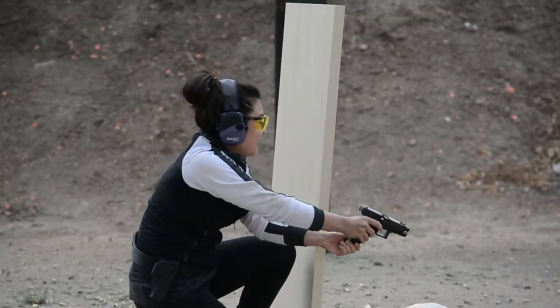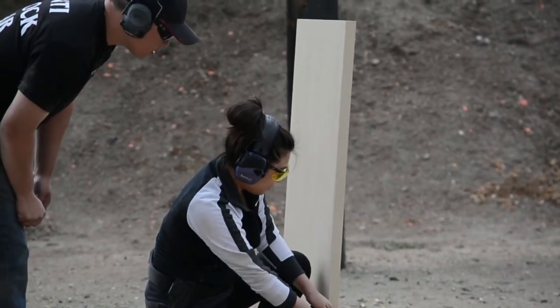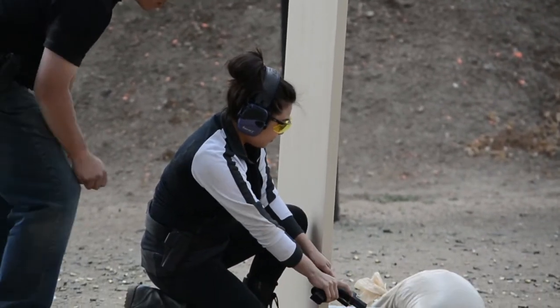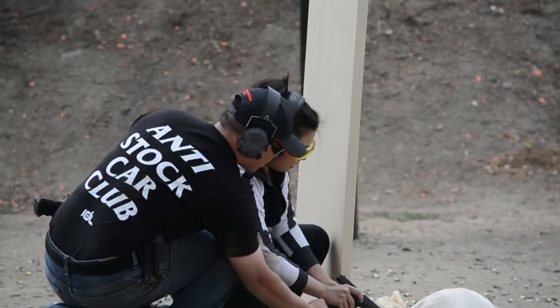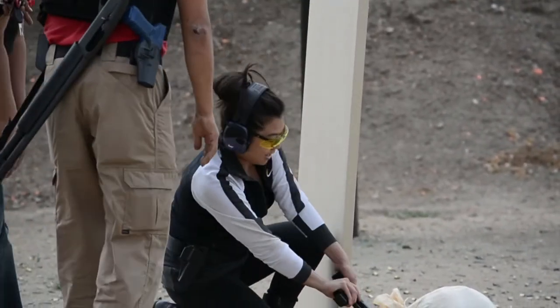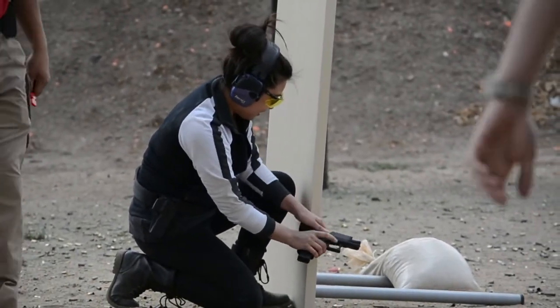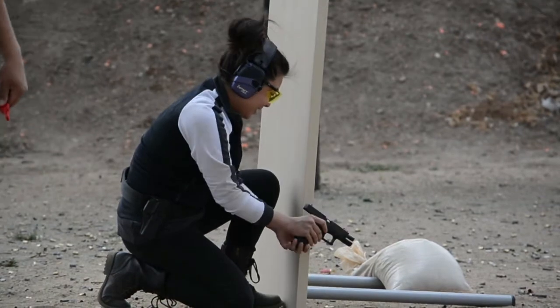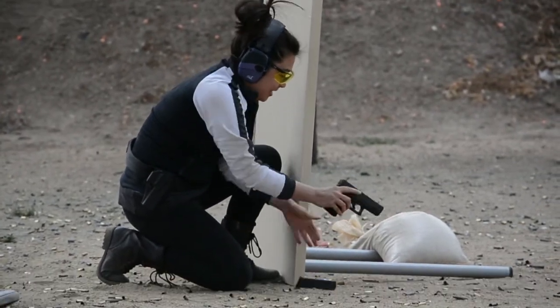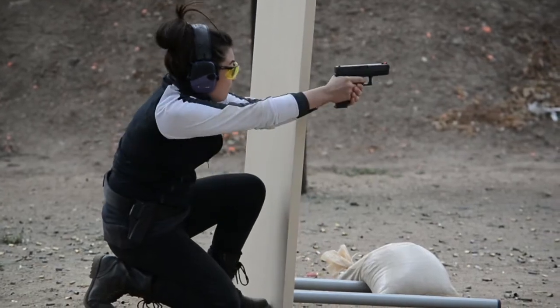Just because you get a malfunction doesn't mean we stop the line, because training has to reflect reality. If you're in the middle of this drill, you need to problem-solve your way through it. If you show up to the line without ammo, that's your problem and you've got to handle that on the fly, on the clock. Safe gun handling is going to be in the context of not just at a bench slowly — you need to be able to understand safe gun handling from the perspective of moving around and handling the gun among other people.